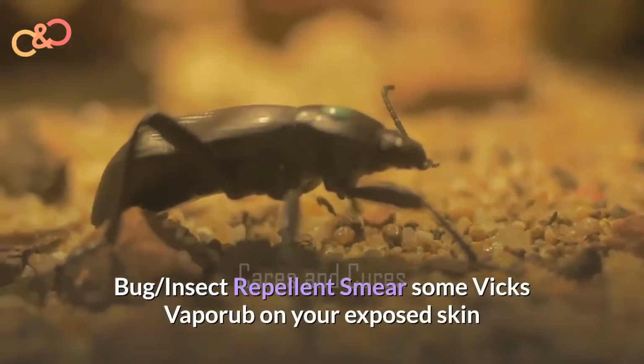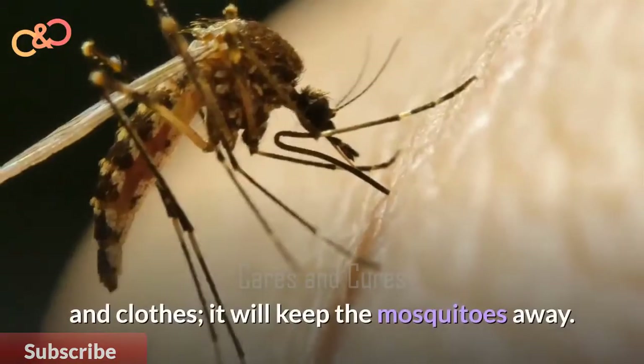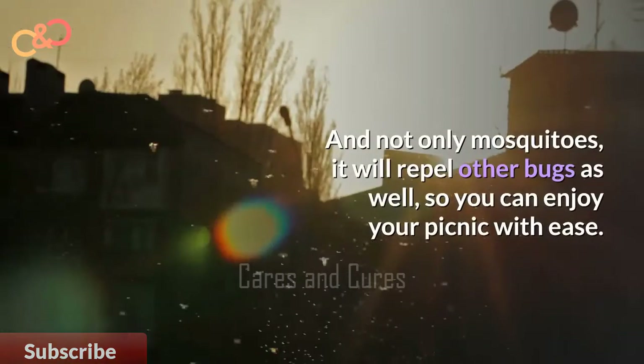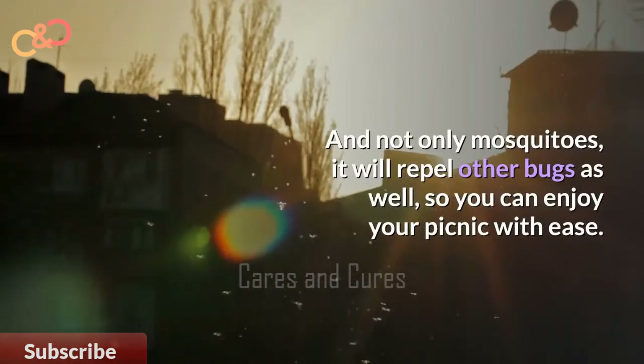Bug Insect Repellent. Smear some Vicks VapoRub on your exposed skin and clothes. It will keep the mosquitoes away, and not only the mosquitoes — it will repel other bugs as well, so you can enjoy your picnic with ease.